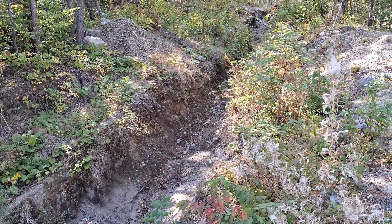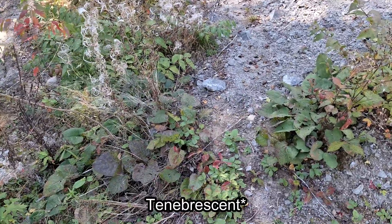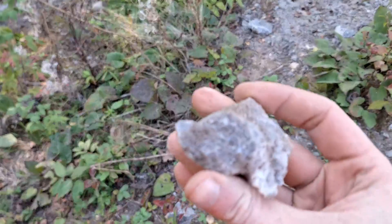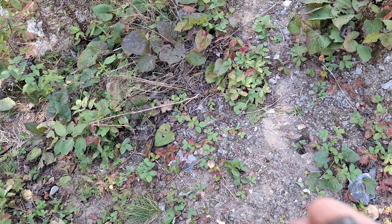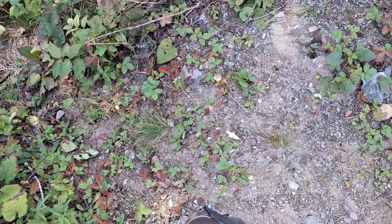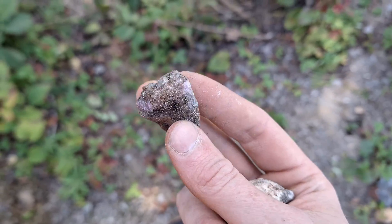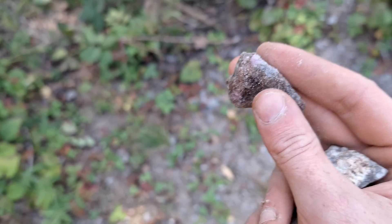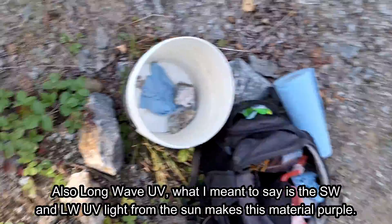I am at an interesting locale where you can find tenebrescent hackmanite. That white piece is probably bleached by the sun, but this piece - you can see that purple in there? That's the hackmanite turning purple. This is a better piece. You can see that purple. That's because when this hackmanite is exposed to sunlight or UV rays, like shortwave UV, you get a purple coloration.